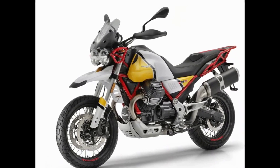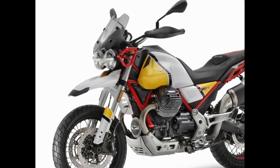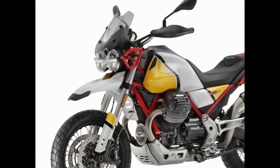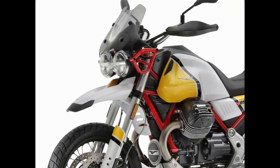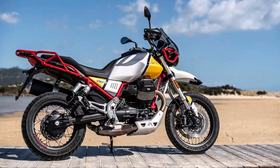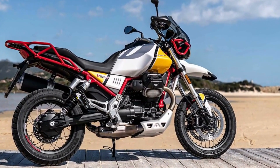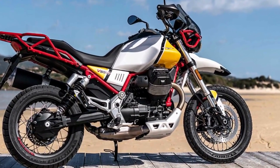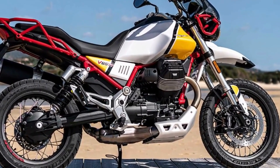Number 10: Moto Guzzi V85TT. Moto Guzzi has made a habit of doing things a little differently to its rivals over the years, but given it has just celebrated its centenary, it's clearly doing something right. Straddling somewhere between off-roader, tourer and scrambler, while the V85TT perhaps doesn't know what it wants to be when it grows up, it will at least look good doing so, as it deftly evokes the retro desirability of 1980s rally raiders.